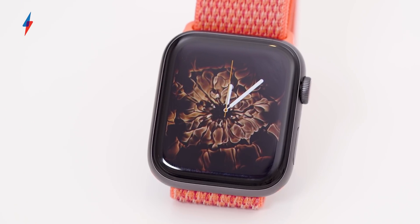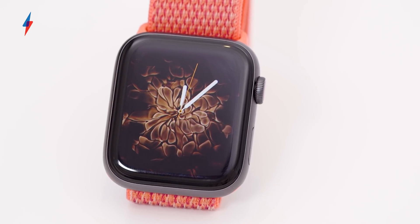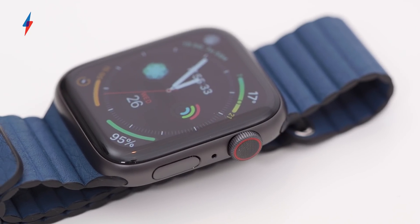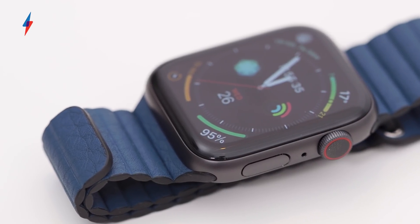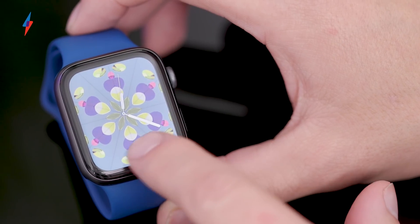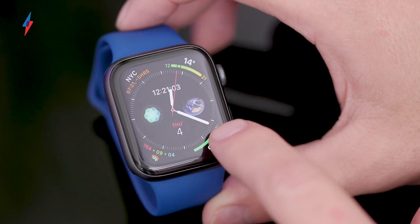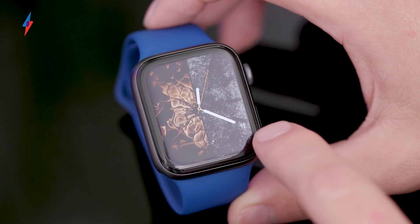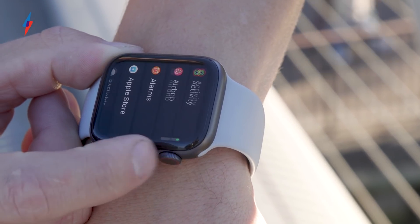Flanking the improved screen are the usual selection of buttons — the digital crown for navigation and a secondary side button. The digital crown now has haptic responses when you twist it, slightly bumping against your finger with an ever so subtle vibration. Like so many design tweaks here, it seems small at first, but the result really is terrific. The resistance offered when you're scrolling through menus or jumping between options in the workout app has that tangible feeling so often missing from techy watches.